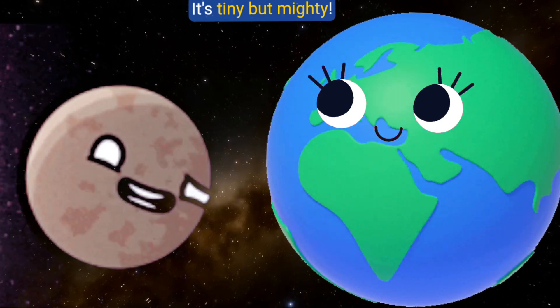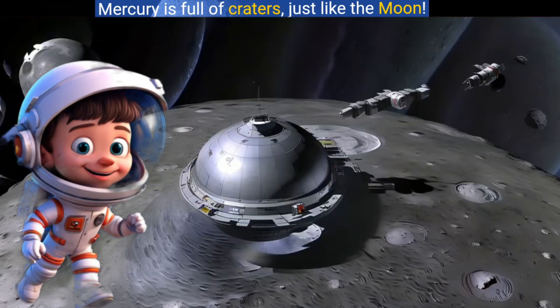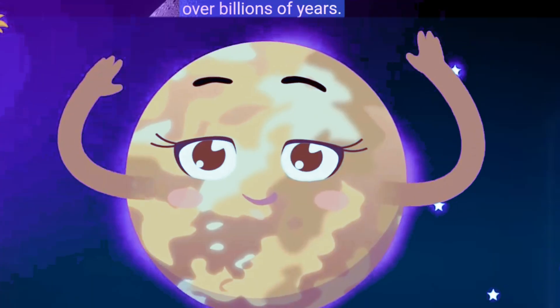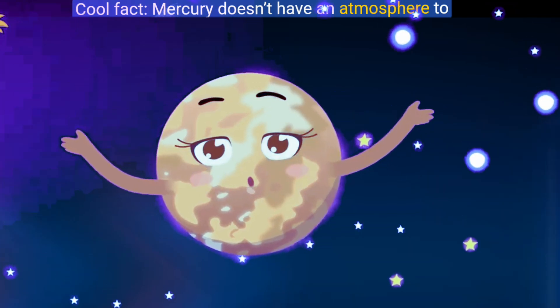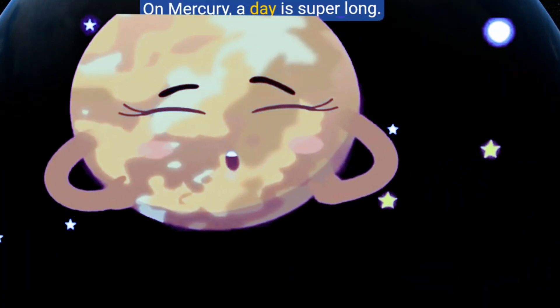Can you believe Mercury is only about a third the size of Earth? It's tiny but mighty! Mercury is full of craters, just like the moon. That's because it's been hit by a lot of space rocks over billions of years. Mercury doesn't have an atmosphere to protect it from these impacts, so craters are everywhere.